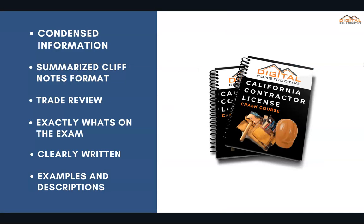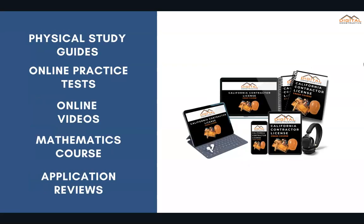What we've done is taken the entire trade, condensed everything that you need to know specifically for the exam in a condensed format with a summarized cliff note layout. This is a full C-34 exam trade review covering exactly what's on the exam, presented in a very clear way with examples, descriptions, and tons of visual diagrams. This can either come in the form of an e-book or physical study guide.